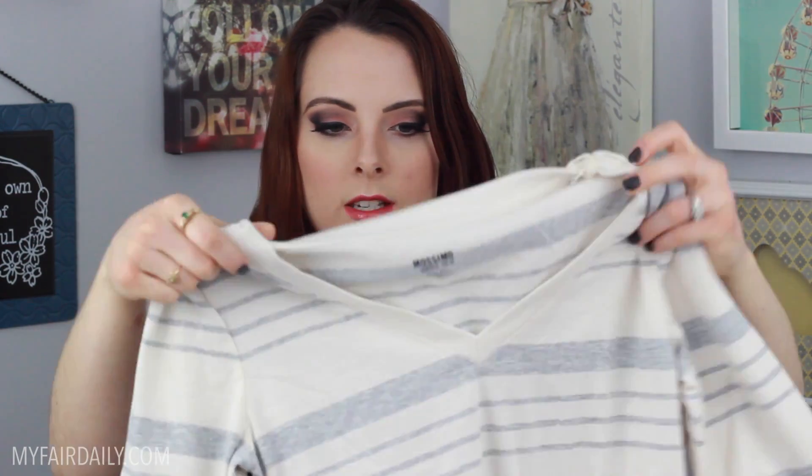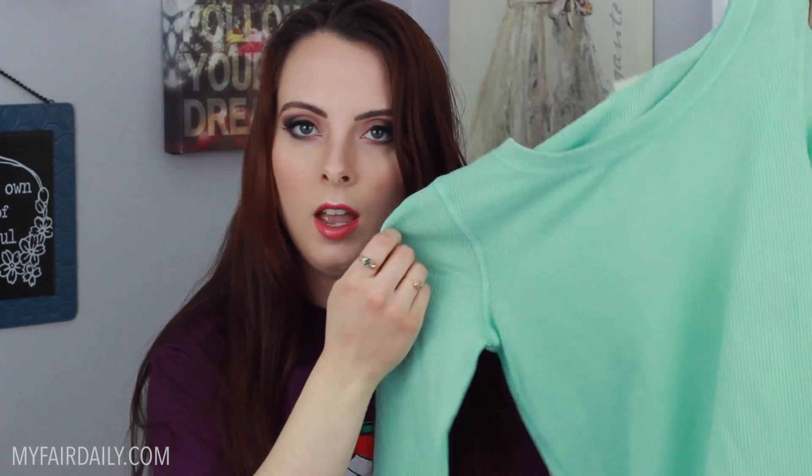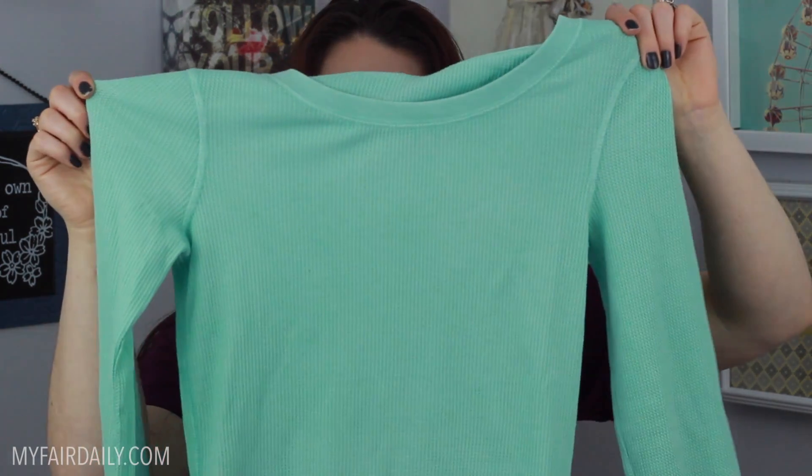I also grabbed this one here which is just white or off-white and gray striped — I thought it was incredibly cute. Then this one was actually the least expensive one at only $4.48, and it's just a really nice minty aqua thermal. I'll probably wear this coming up very soon. As you guys know, aqua, mint, all those bright fun aqua colors are my favorite. I could not pass up those shirts — they were an amazing deal.